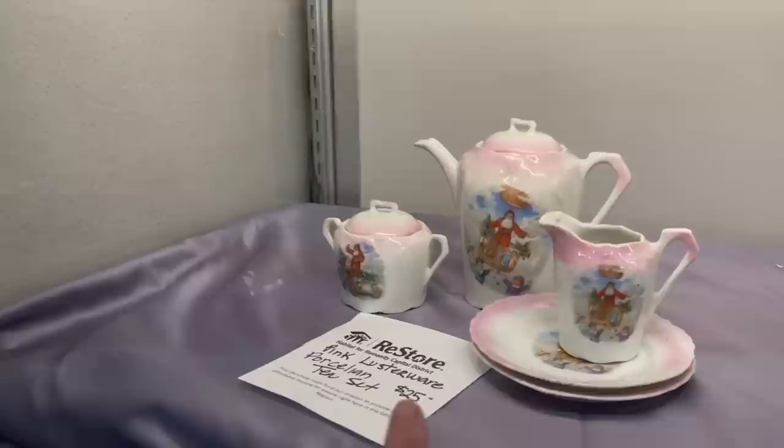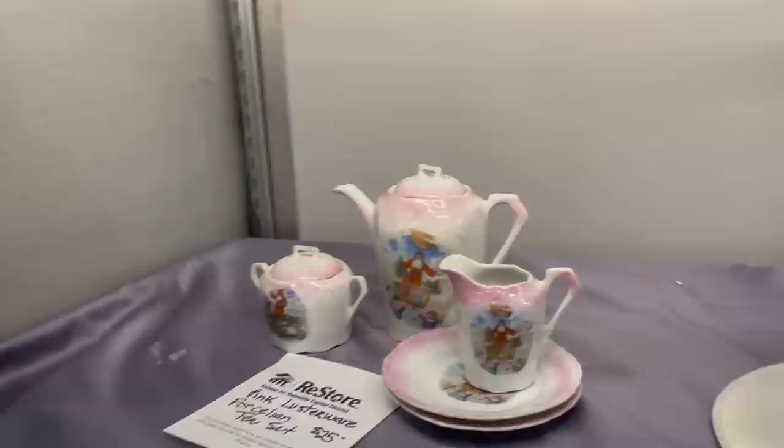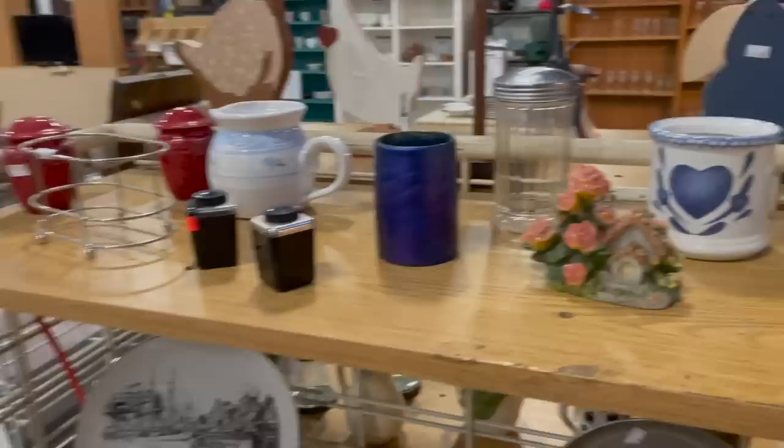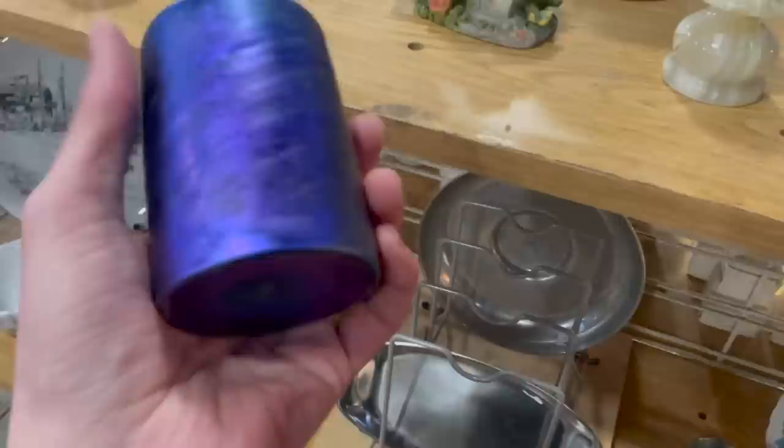There's a crystal pitcher back there. Oh look — pink blister porcelain tea set. Is that Santa? It is — he's delivering all the toys on a hot air balloon. That's kind of cool. I like the pink; that'd be good for like a child's tea set. I think I see a pottery piece — oh look at that, and it's signed on the bottom.